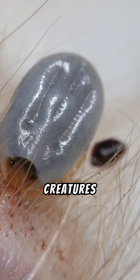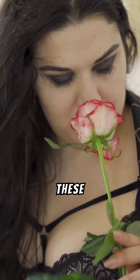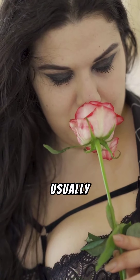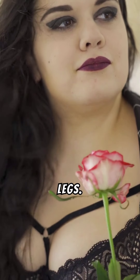Ticks are small, spider-like creatures feeding on the blood of birds and mammals, including humans. These creatures vary in size, usually between 1mm to 1cm long, and have either 6 or 8 legs.